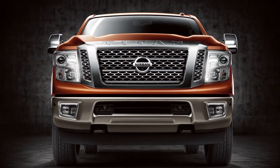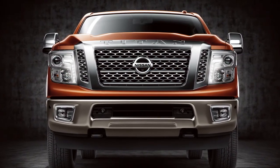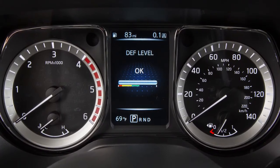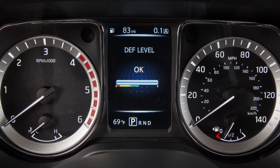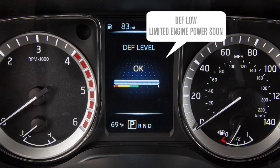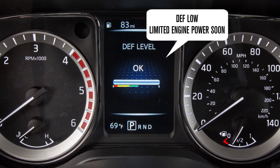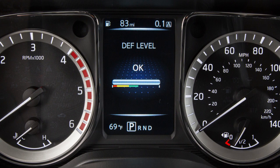Your vehicle's exhaust emission system uses Diesel Exhaust Fluid to operate properly. As the DEF level changes, a series of messages are shown in the vehicle information display. Some of the messages are DEF low refill soon and DEF low limited engine power soon. This gauge indicates the DEF level and can be turned on or off through the vehicle information settings.